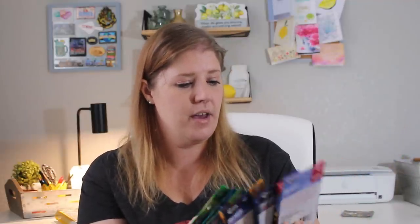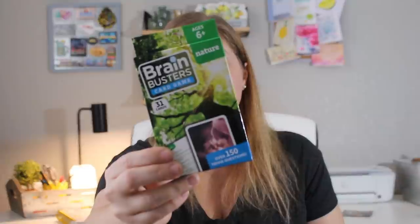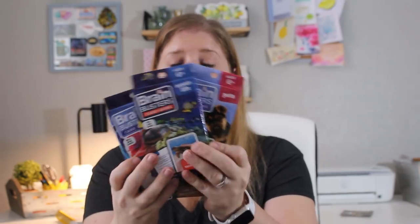I found these Brain Busters card games — each has 31 cards packed with fun trivia questions for kids or adults. With over 150 trivia questions, Brain Busters provides hours of entertainment, active learning, and fun — perfect to play at home, on the road, or in the classroom. Easy to follow instructions included. I got every subject I could find: nature, dinosaurs, environment, human body, ocean life, and pets. Hopefully that'll be something fun and educational to do with the kids.